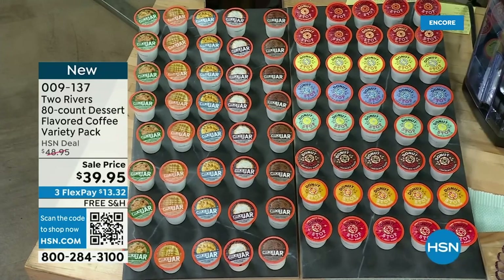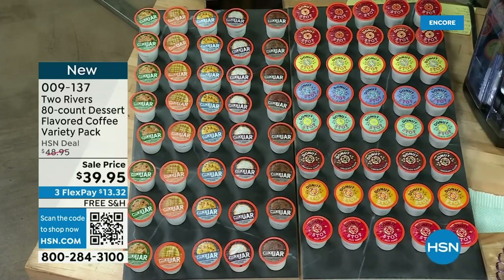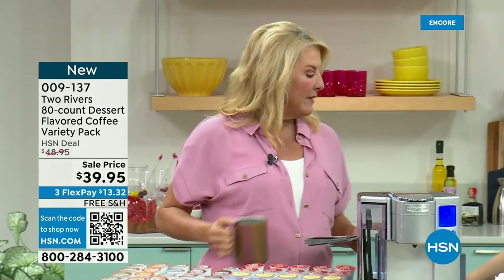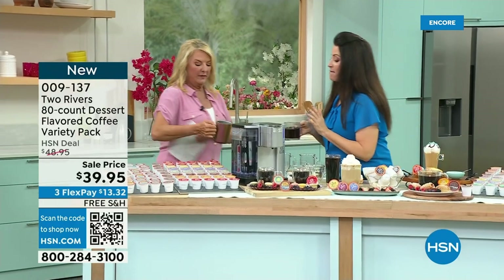This coffee is compatible with any of your Keurig K-cup machines — any version. And we do have this on Autoship. If you want Autoship with the donut and cookies option, there are only 150 spots available at that price. For the pie-flavored Autoship, there are about 400 available. Sign up for Autoship and every 90 days you'll get another 80-count — and you'll lock in tonight's price, under $40.